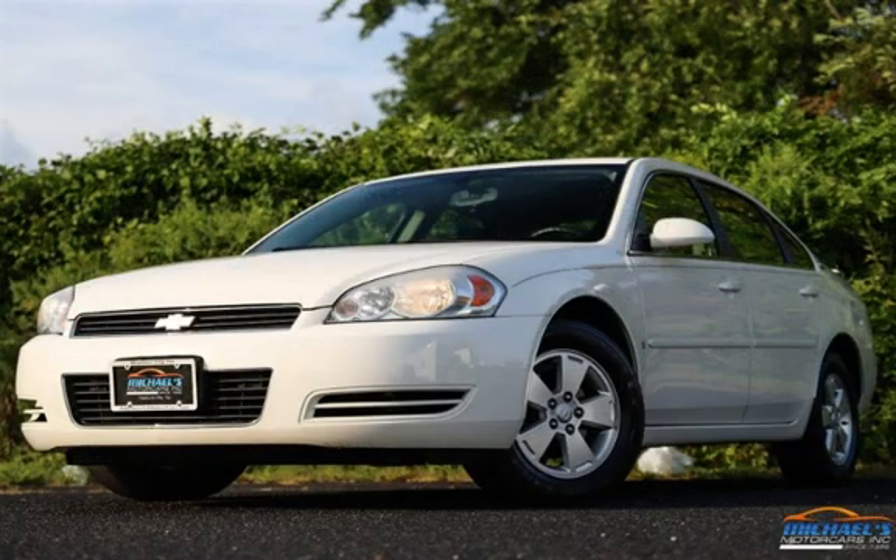Thank you for visiting Michaels Motor Cars. Since 1996, we have been the Jersey Shore's premier dealership, specializing in quality automobiles at great prices. Guaranteed financing available — stop in for a test drive today or call 732-775-4444.